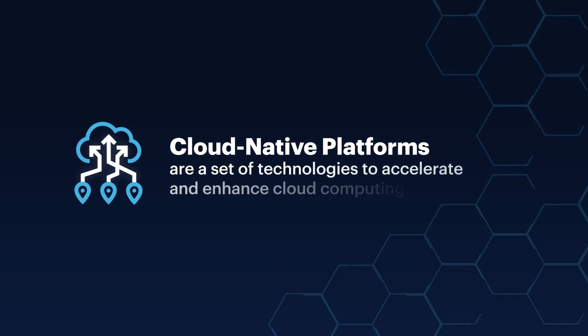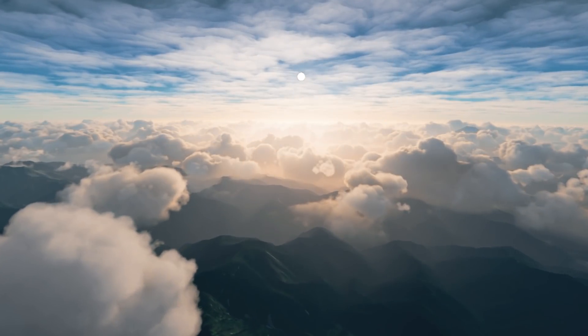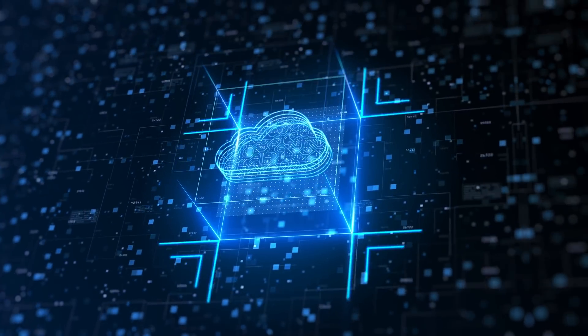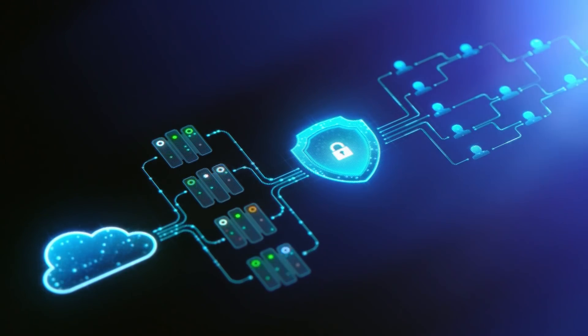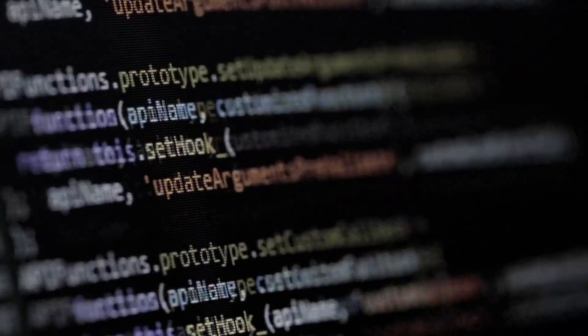Cloud-native platforms are a set of technologies to accelerate and enhance cloud computing. It's different from Lift & Shift. Lift & Shift has been taking on-premise or legacy applications and moving them to the cloud. Cloud-native platforms offer new sets of technologies. Companies are already starting to exhaust their opportunities and the benefits from Lift & Shift initiatives. So now, as they start to modernize and invest in new applications, they really have to move towards cloud-native platforms, often re-architecting or rewriting their applications on these platforms.